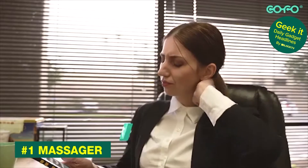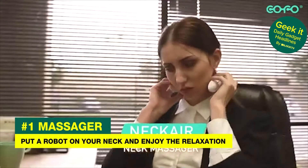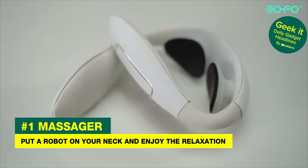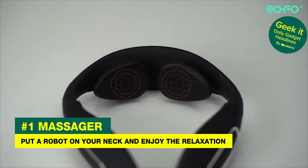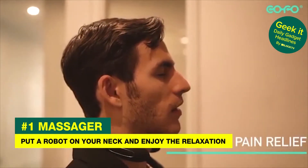The folks on Kickstarter are at it again. Neck Air is a portable massager for your neck muscles that you can wear on the go. Forget turtlenecks — now you can walk around much more effectively with the subtle feeling of someone choking you, thanks to this incredible creation.